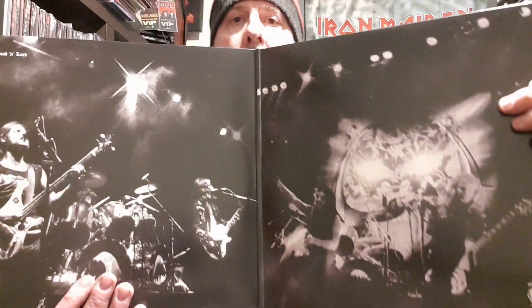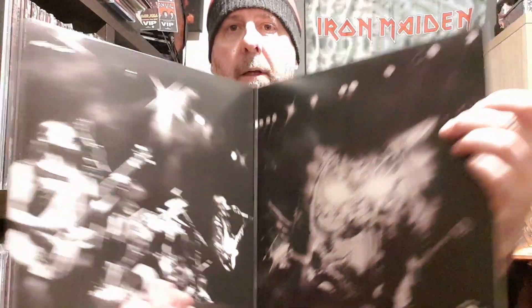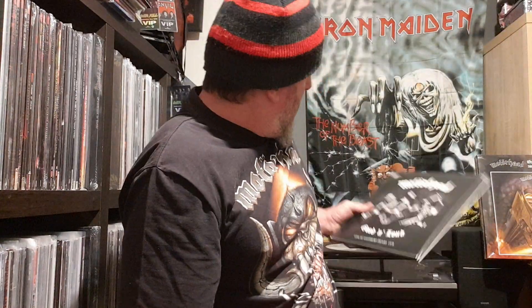Gatefold sleeve — absolutely marvelous. Something worth a listen to, hey, definitely. And this next is a double live album too, but this was recorded live at Le Mans in '79.